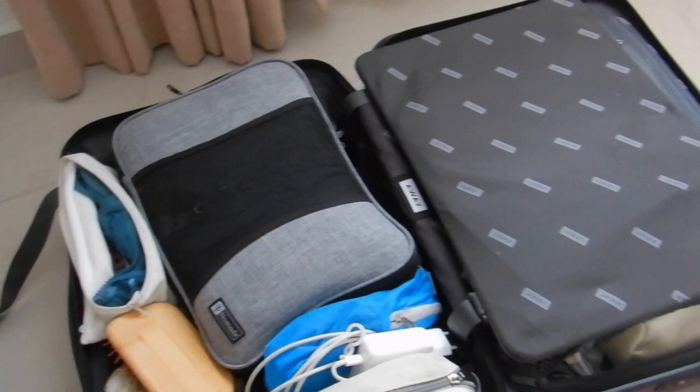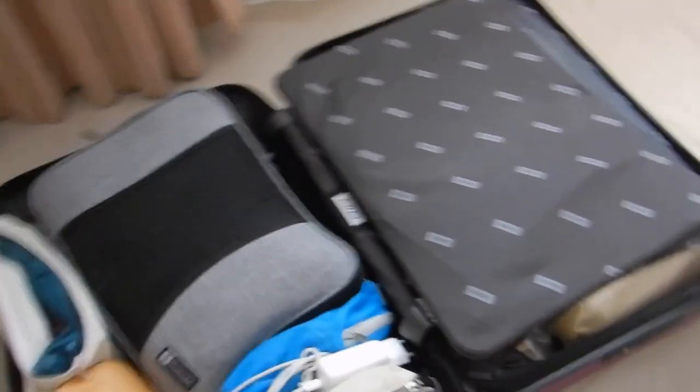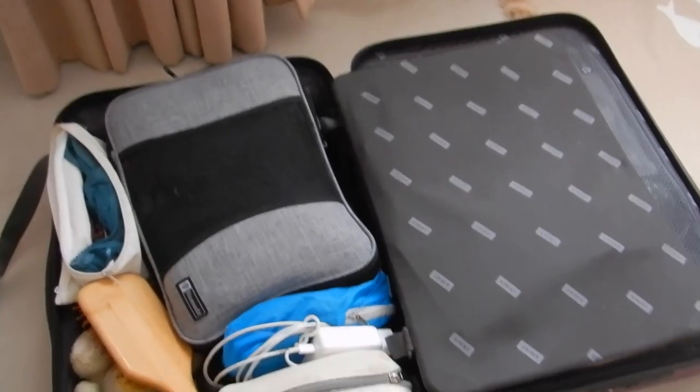Hi travellers, I'm Anne's daughter Leliko and I'm here in Turkey for three weeks. This is all I've got - my carry-on. I'm halfway through my trip so I thought I'd do this video at this point to see how I'm going.